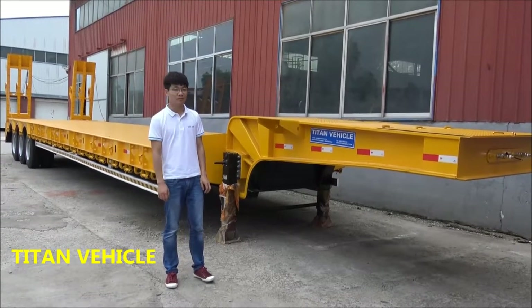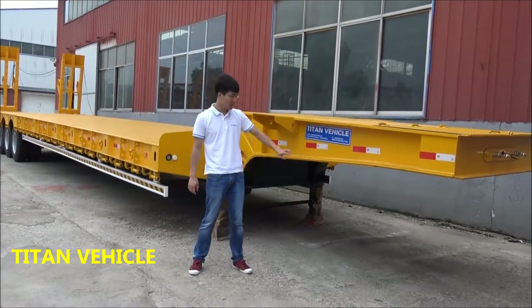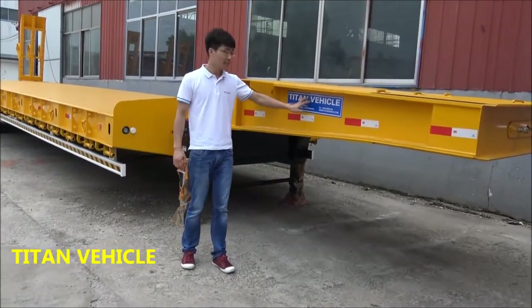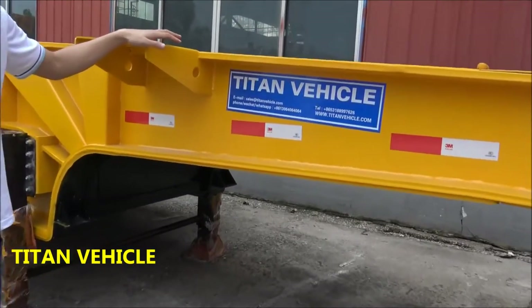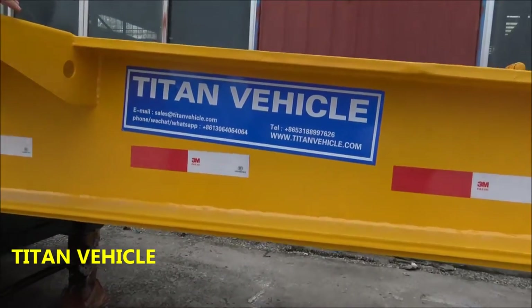Hello everyone, this is Tom from China's Taitan Vehicle Company. This is our brand, Taitan Vehicle. Today I would like to show you our low-bed trailer.